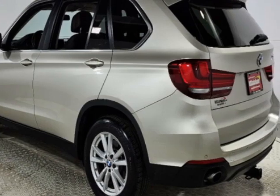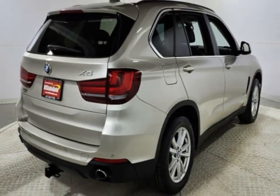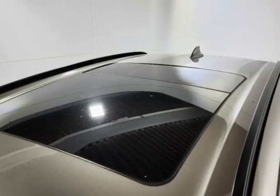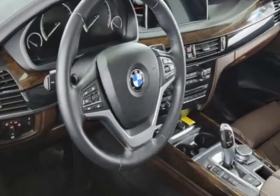This vehicle gets an estimated 18 miles per gallon in the city and an estimated 27 on the highway. This X5 boasts a 3.0-liter engine and has an 8-speed automatic transmission.